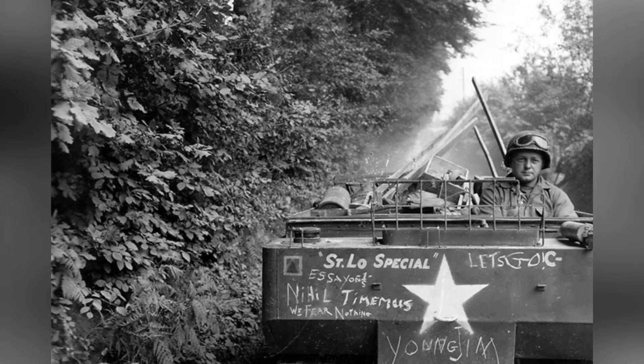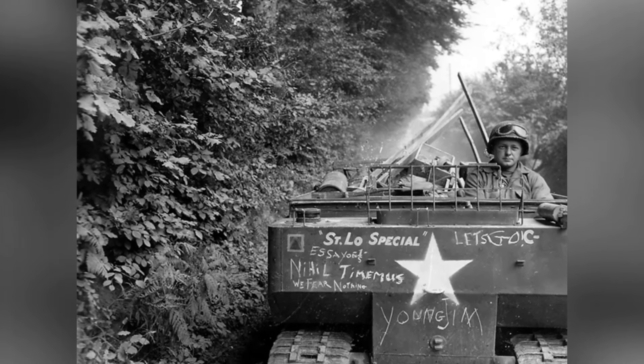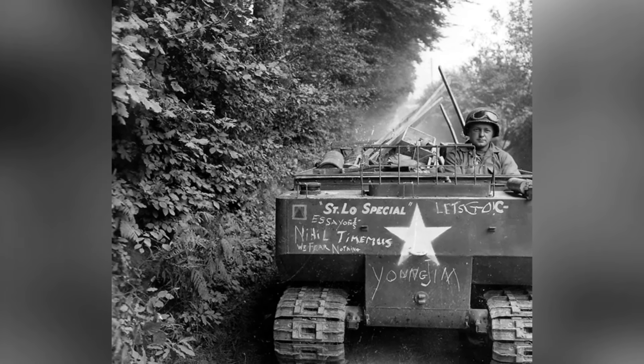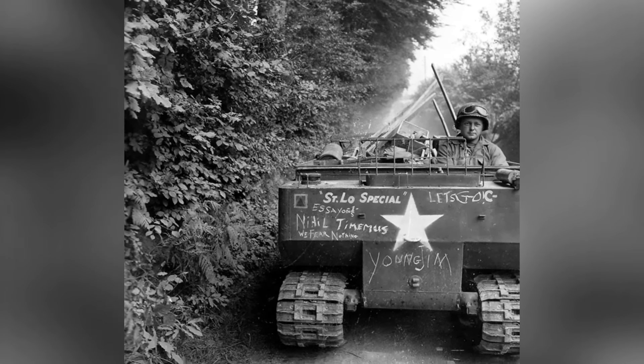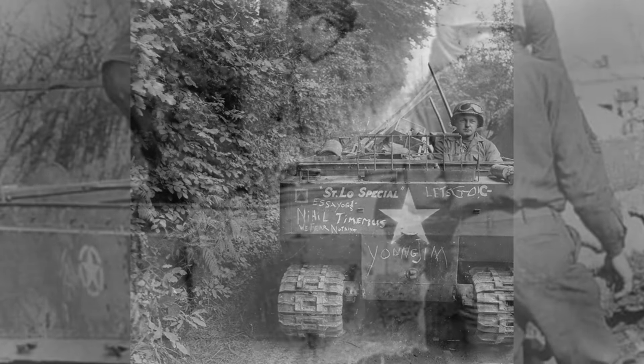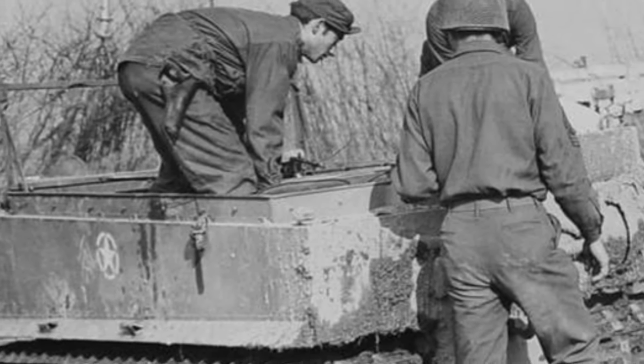The M-29 Weasel light armored vehicle weighed 1.7 tons, had a length of 3.2 meters, a width of 1.5 meters (later changed to 1.68 meters with the installation of new tracks), a height of 1.3 meters excluding the windshield, and a maximum speed of 58 kilometers per hour.